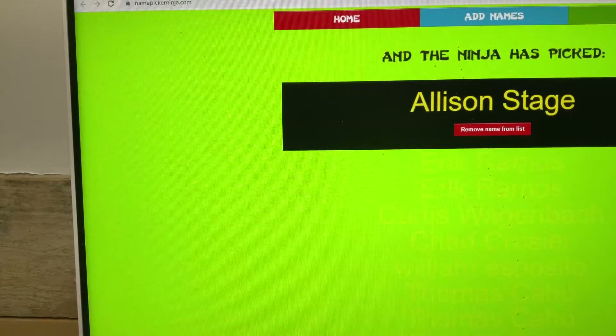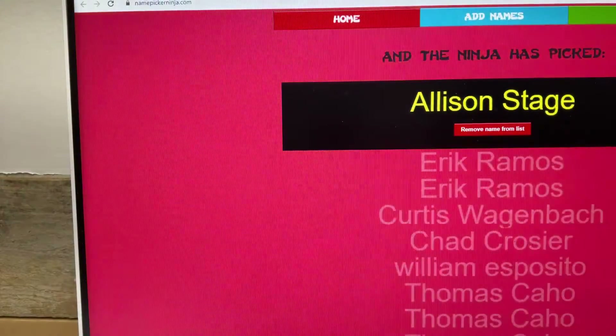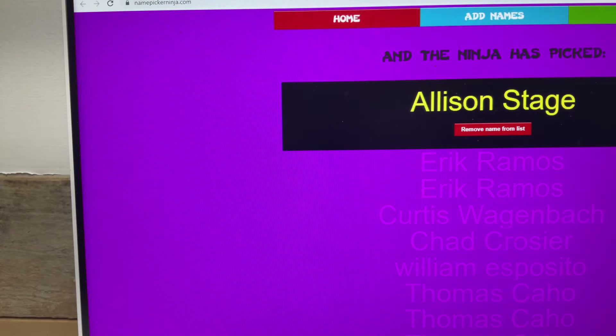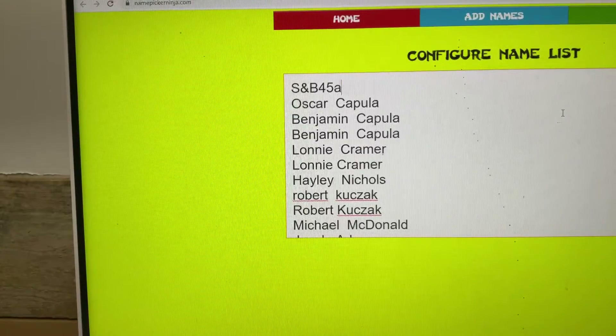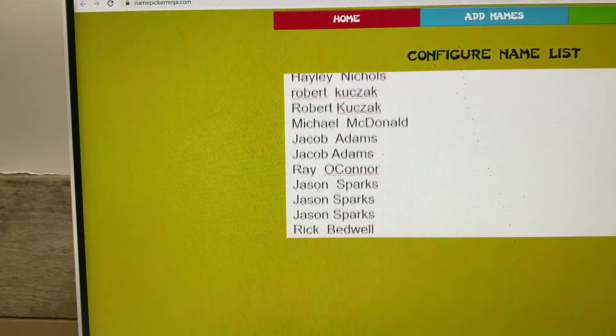Winner is Allison Stage! As with all website orders, if it's not a firearm these will ship directly to you. If it is a firearm, it will ship to the FFL you selected during checkout. Up next, 500 rounds of the Lord's caliber — 45 ACP. You should see your name once for each time you got in.